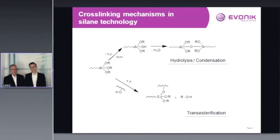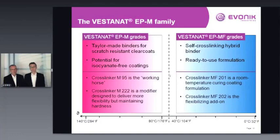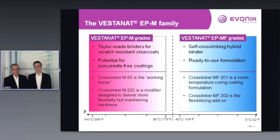The alkoxy groups in our crosslinkers can react in coating systems in two ways. First, via hydrolysis-condensation reaction, where the alkoxy groups react with themselves to form siloxane bonds. Second, they can react with hydroxyl groups present in the system. Both reactions proceed with methanol evaporation. The Vestanat EPM grades cure at elevated temperatures from 80°C up to 140–160°C, while the ambient-temperature-curing grades work from 0°C up to 40°C.